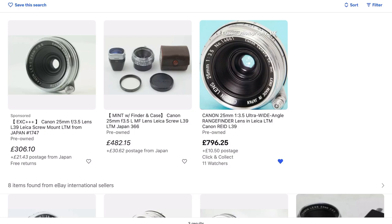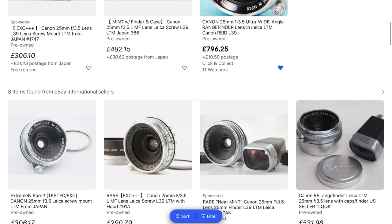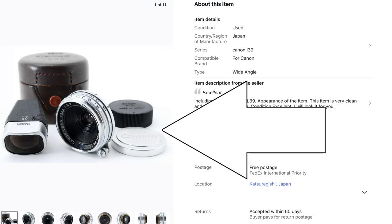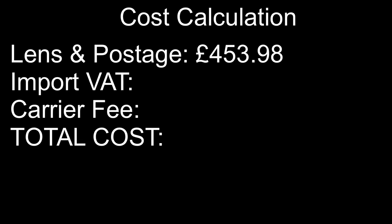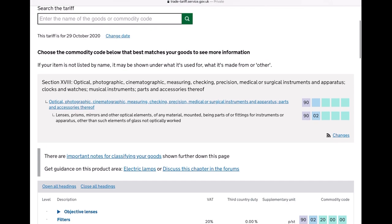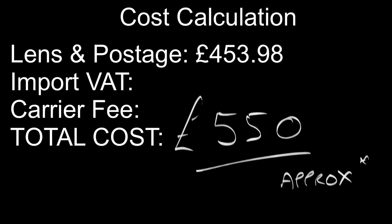So then I thought, what about importing? Next I started looking at lenses listed in Japan. There are a lot more copies of this particular lens in Japan, so I had a real choice of different conditions at different prices. I wanted a really clean copy and I decided to go for this seemingly mint condition 25mm f3.5 lens with case, both front and rear caps, and the original Canon 25mm viewfinder. That helps add to the value if you're looking to hold it long term as a potential investment as well as to use the lens. So the lens is listed in Japan for £453.98 and then looking on the gov.uk website at the duty and commodity codes it's going to cost me an extra 20% VAT, roughly £100, giving me a total of £550 versus £806. So I decided to bite the bullet and import from Japan.